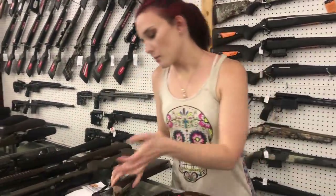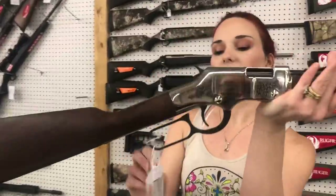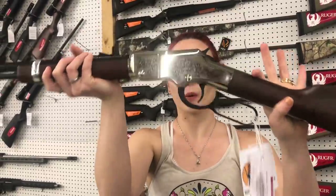I know Mother's Day is coming up and Father's Day is coming up. Henry Father's Day edition — isn't this pretty? She's a 22 long rifle. She is 620. Look how pretty.